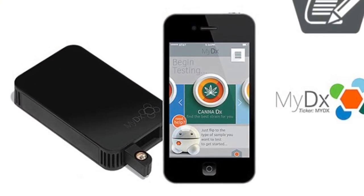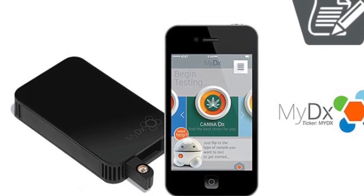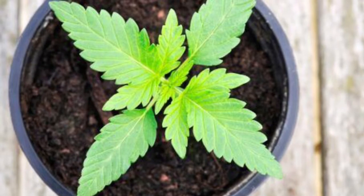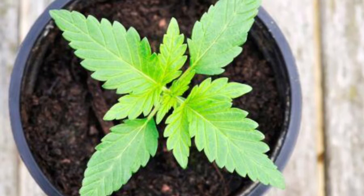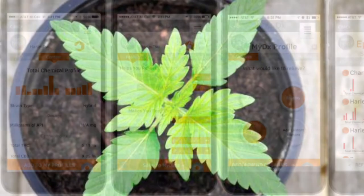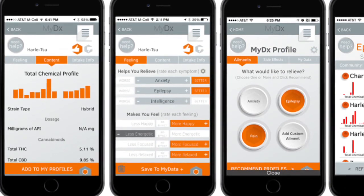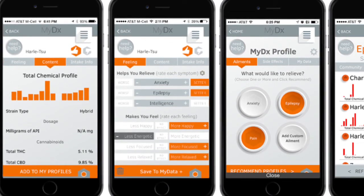Getting into more detail about the CannaDX sensor: it can deliver the total canna profile for a specific strain. You're able to know the exact THC levels and also the cannabinoids and terpenes found in that specific strain. This goes beyond word of mouth — you're actually getting scientific results so you can trust and verify exactly what you're taking.